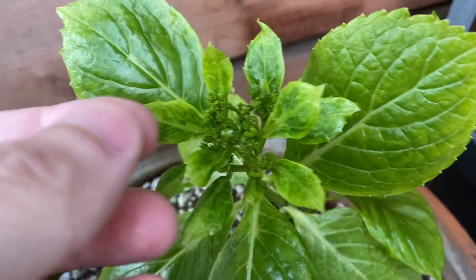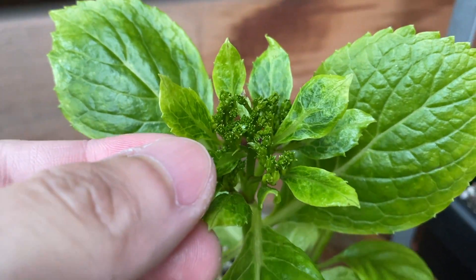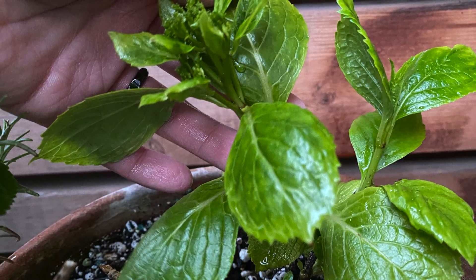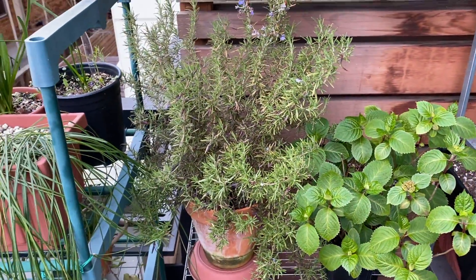This is the hydrangea. Just going to look at the flowers — it's still forming. And you can see another new growth on the right. And this is the other hydrangea and rosemary.